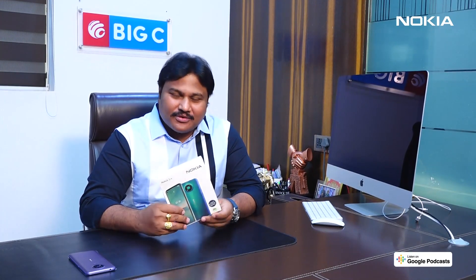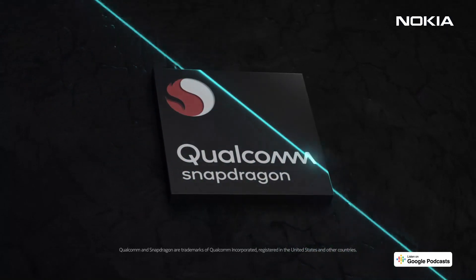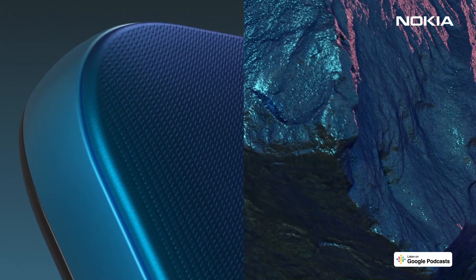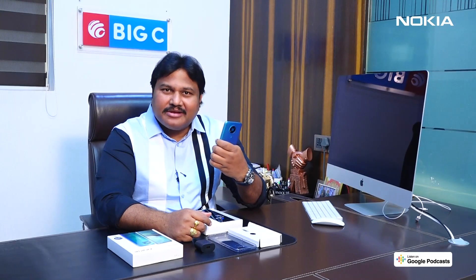Let's get hands-on with the new Nokia 3.4 and see what's inside the box. This great-looking phone comes with a powerful Qualcomm Snapdragon 460 processor, 4 GB RAM, and 64 GB storage. The 3D nano-textured rear cover design comes very handy and gives a great grip when you're holding it.